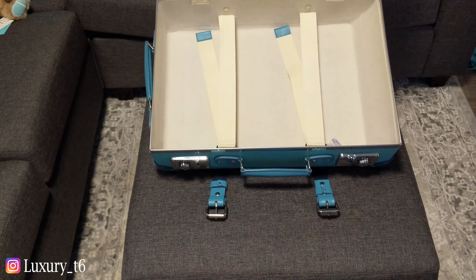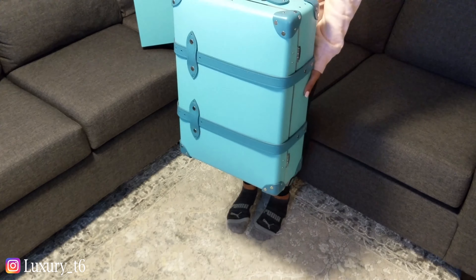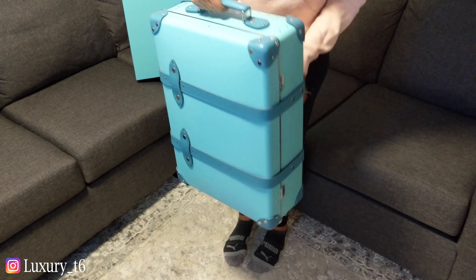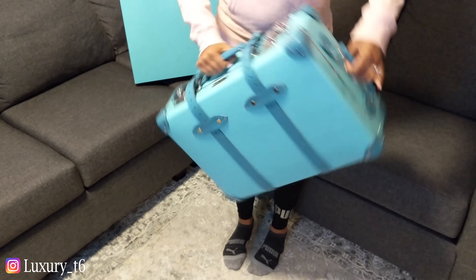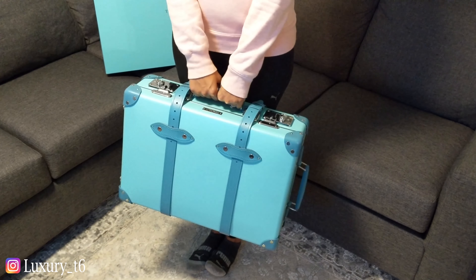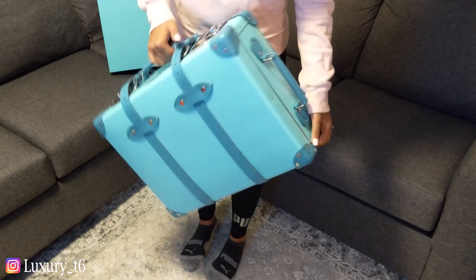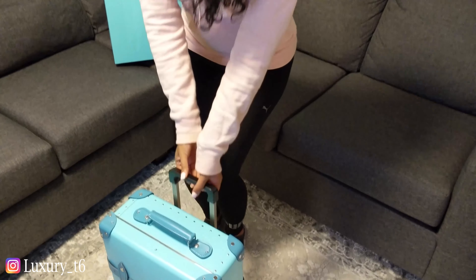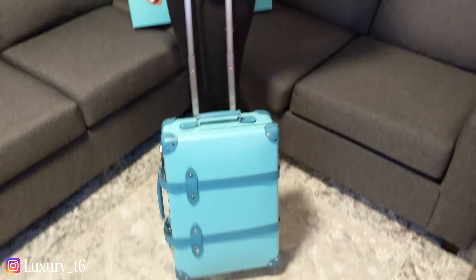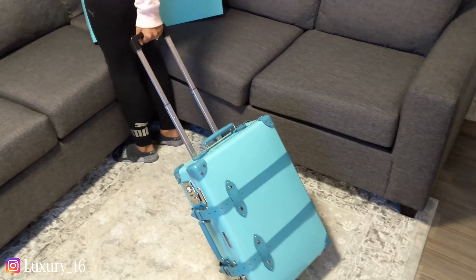Okay guys, so here is the luggage piece. I just wanted to show you guys what it looks like. It's actually very light and very compact, so you can hold it like this from the top. You can also hold it this way from this top here — it's so cute. I think that's just like really old school, how people used to carry their luggage around. I just love it. And then of course, if you're going through the airport and you don't want to carry it, it does have the retractable handle which comes up to here, and extends to full length. Absolutely beautiful.